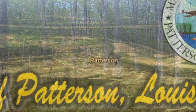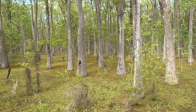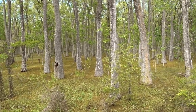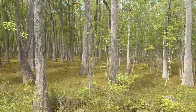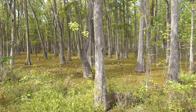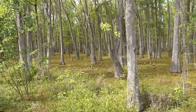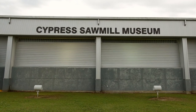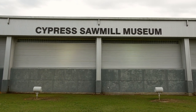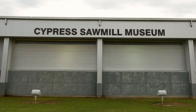Louisiana is well known for its lumber boom, which lasted from the 1880s to the late 1920s. Patterson is home to not only the largest Cypress sawmill industry in the state of Louisiana at the time, but at one point in the entire world. Frank B. Williams managed that. And there's now a museum — the Cypress Sawmill Museum — which is part of the Wedell-Williams Aviation and Cypress Sawmill Museum in Patterson.